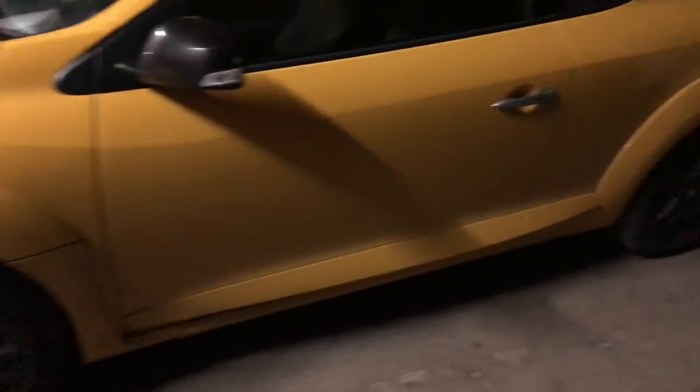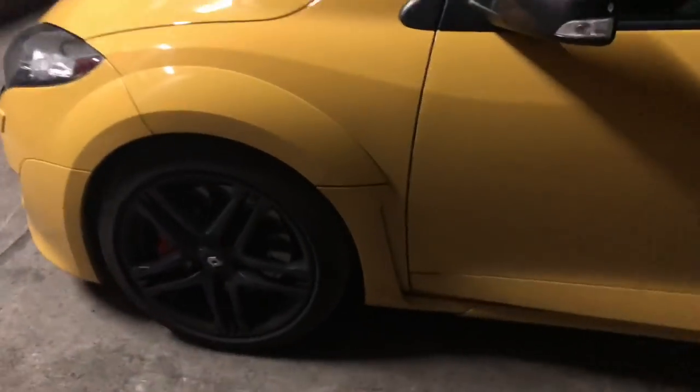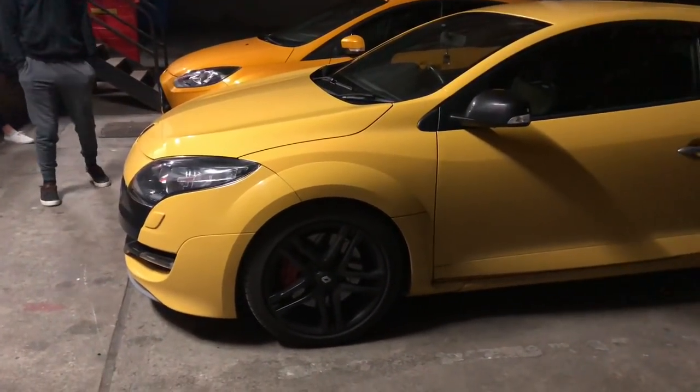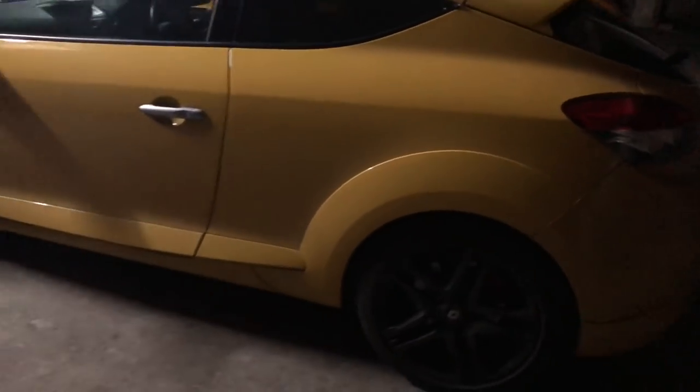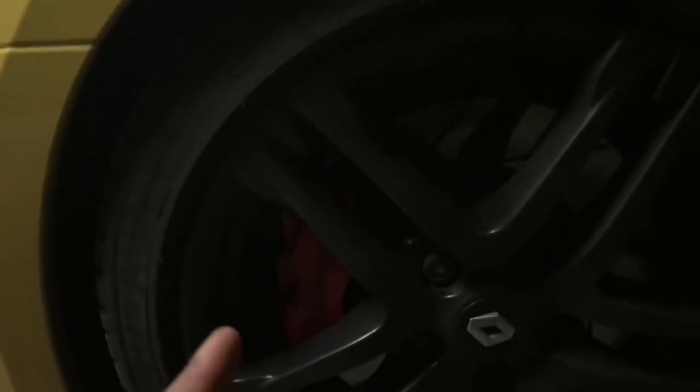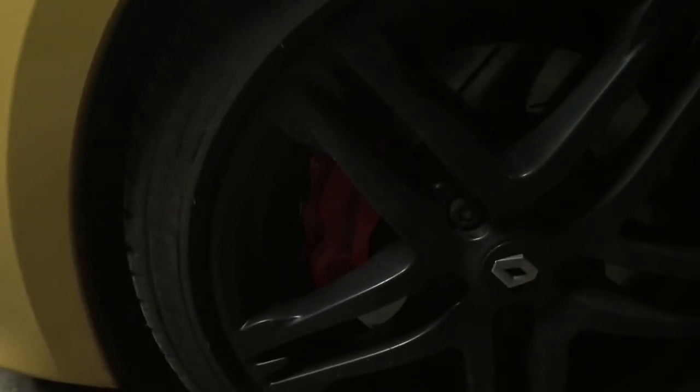Moving on to Luke's Megane RS — same sort of setup again. Got black wheels, nice black mirror caps, stands out really nicely. It's Sport Yellow — not the Liquid Yellow, for anyone about to kick off in the comments. Luke's got a decat as well but he's kept the standard system and just removed some of the silencers, which does sound nice. The Megane also comes with uprated Brembo four-pot calipers.